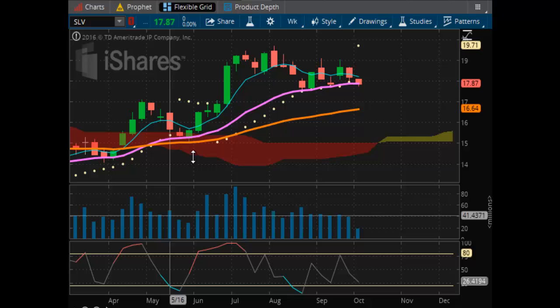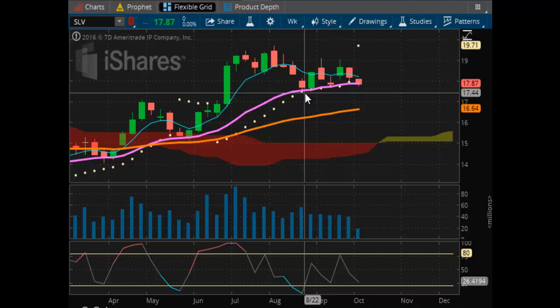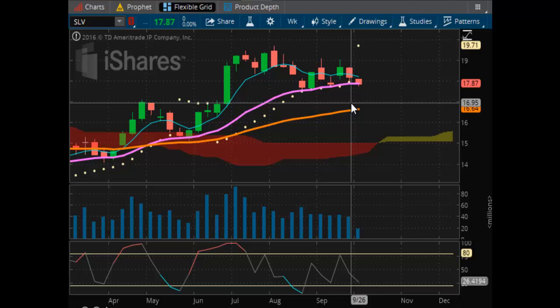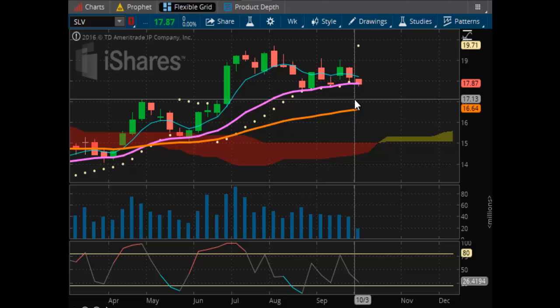Looking at the cash market, looking at SLV. Price is a little bit better — you can see the picture here. It's just really hugging the trend line. Overhead resistance at $19.71. I like the cash side of things because it's priced better overall. The futures are usually more overdone — always overdone to the top and overdone to the bottom. So the cash is more reasonable and sensible than the futures. That's why I like to look at that.